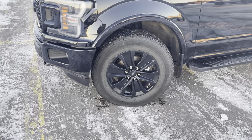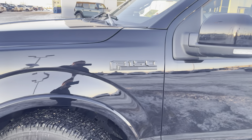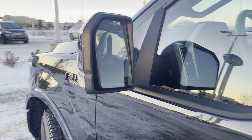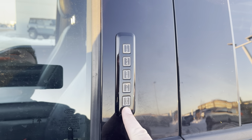Beautiful blacked-out 20-inch rims on the side, wrapped in some nice all-terrain tires. Then you can see we've got the blacked-out F-150 Lariat badge there, blacked-out mirrors with signal lights in them. The mirrors do have a blind spot system in them, and they are heated power folding memory mirrors.